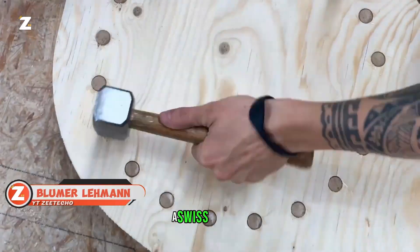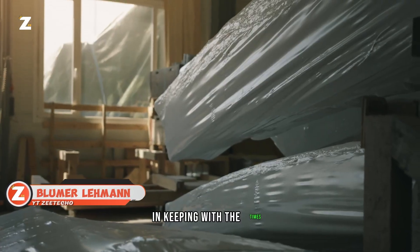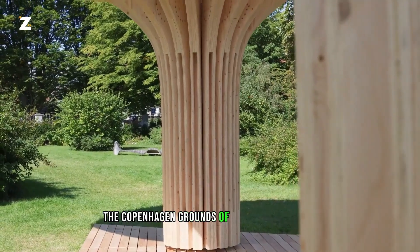Blum Lehmann AG, a Swiss company, offers modular wood construction projects in keeping with the times. Consider the Into the Woods pavilion that is located in the Copenhagen grounds of the Swiss embassy.